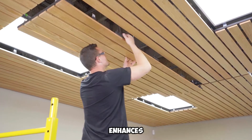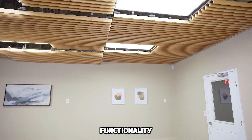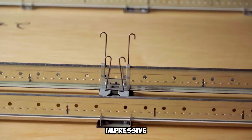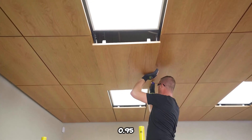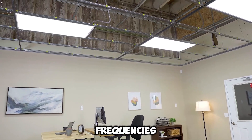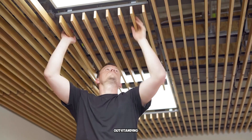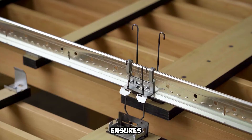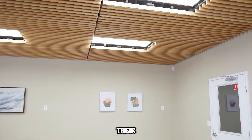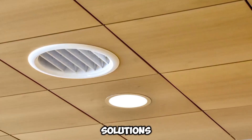This user-friendly mechanism enhances both convenience and safety. Beyond functionality, 9Wood ceilings contribute to a serene workspace. Select models boast an impressive noise reduction coefficient of 0.95 on a scale from 0 to 1, meaning they absorb up to 95% of sound within frequencies ranging from 125 to 3000 Hz. This outstanding acoustic performance ensures a more comfortable and productive atmosphere for communication among colleagues. With their seamless blend of efficiency and elegance, 9Wood ceilings redefine modern architectural solutions.